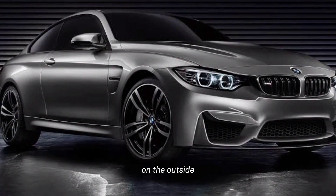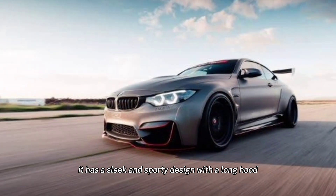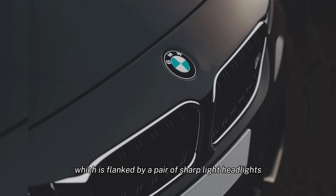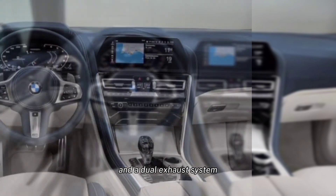Exterior. On the outside, the 2024 BMW 8 Series is a head-turner. It has a sleek and sporty design with a long hood, sloping roofline, and muscular rear haunches. The front end is dominated by the iconic BMW kidney grille, which is flanked by a pair of sharp LED headlights. The rear end features a pair of L-shaped LED taillights and a dual exhaust system.